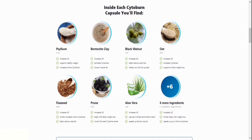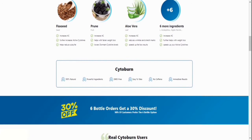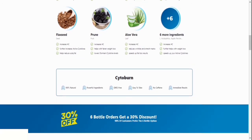Number three, where does Cytoburn come from? Cytoburn is proudly made in the United States in an FDA-approved and GMP-certified facility, under the most sterile conditions, using cutting-edge scientifically built machinery. You can trust that the products they use are of the greatest quality and have undergone rigorous testing for purity and potency.